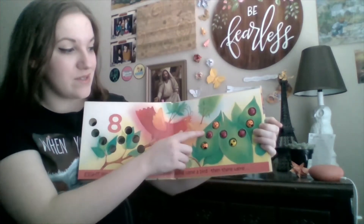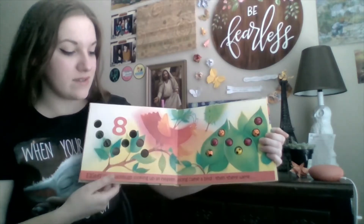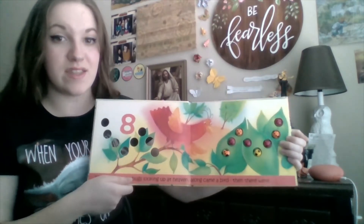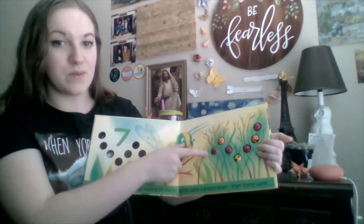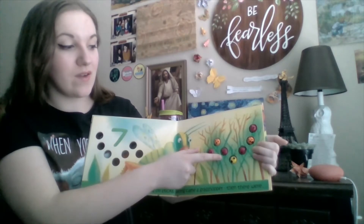One, two, three, four, five, six, seven, eight. Eight little ladybugs looking up at heaven. Along came a bird, then there were seven. One, two, three, four, five, six, seven.